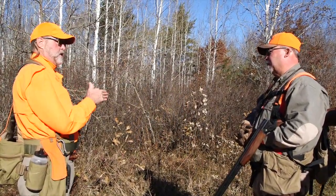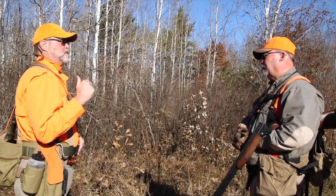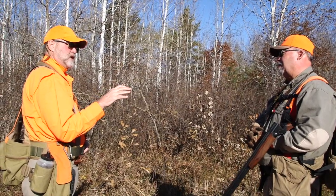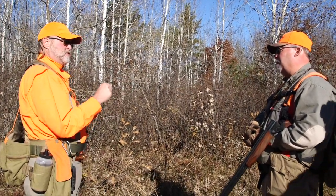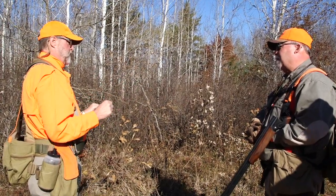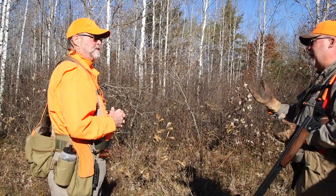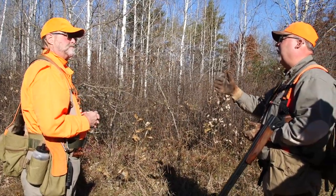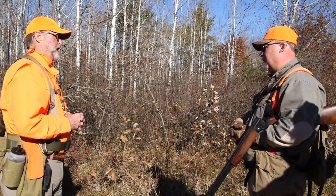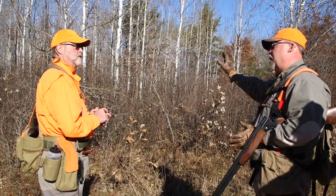I think the birds tend to run more now than they used to. When I hunt them down south, they will move, but down there they seem a little bit more sticky. We're up here on public lands, and your dog has to be on their A game. I really notice it after a weekend — especially grouse. They'll run 40 yards, they don't even give the dogs a chance. Well, they've been stirred up by people so much — deer hunters, whoever. They just get jumpy.